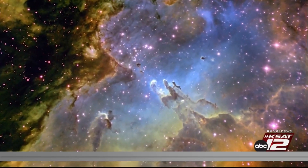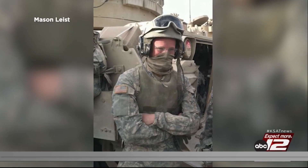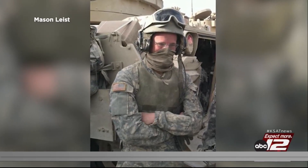My passion for astronomy sort of came back to light when I was in Afghanistan on patrols at night. Mason Leist says growing up he was always curious about astronomy, but while deployed in Afghanistan with the US Army, his passion for science grew stronger. We would look up at the sky — very, very dark skies, very pretty skies — and that's sort of where my interest was rekindled.